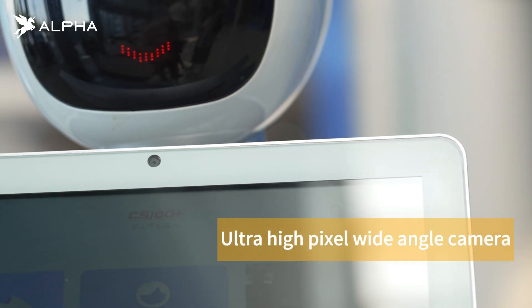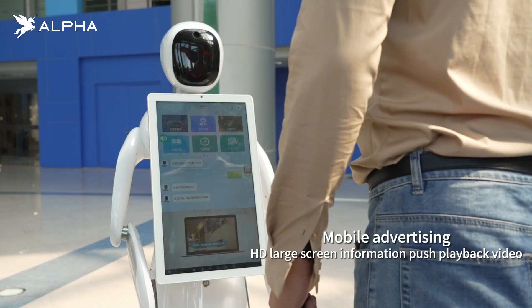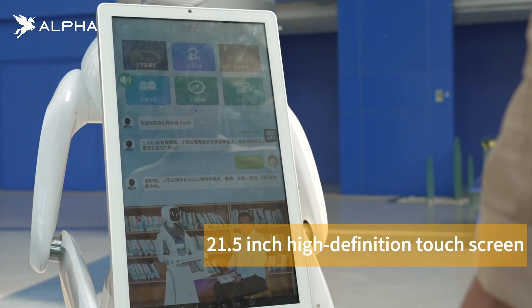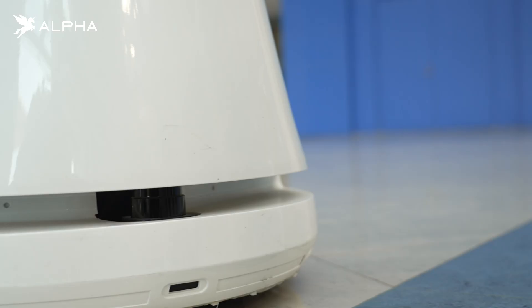This is the AME Welcome Robot. Through facial recognition systems, it can identify guests from different directions and proactively broadcast the welcome message. With a 21.5-inch high-definition touchscreen, it can display landing pages, play videos, and provide mobile advertising space.